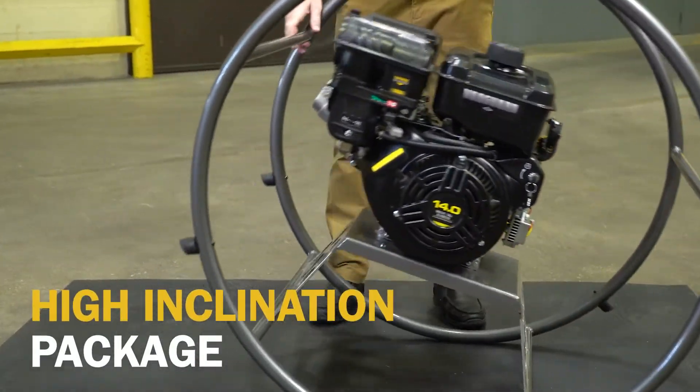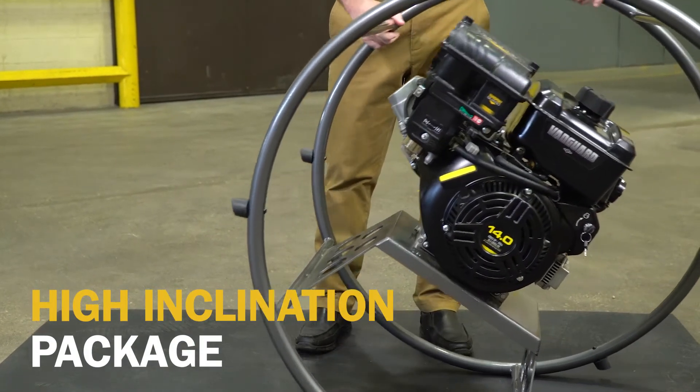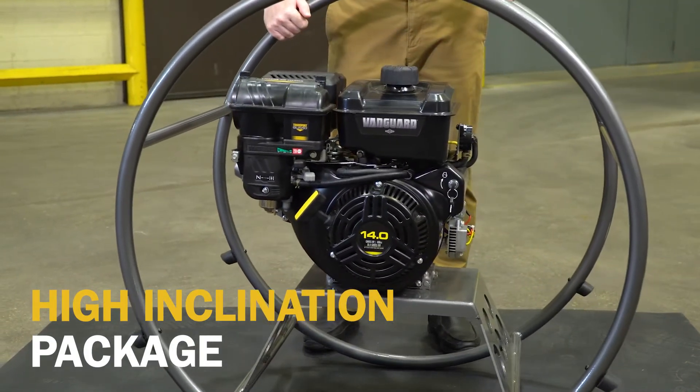The high inclination package is available on any of the new Vanguard single-cylinder horizontal shaft engines — engines that have been designed and built to deliver the advantage.